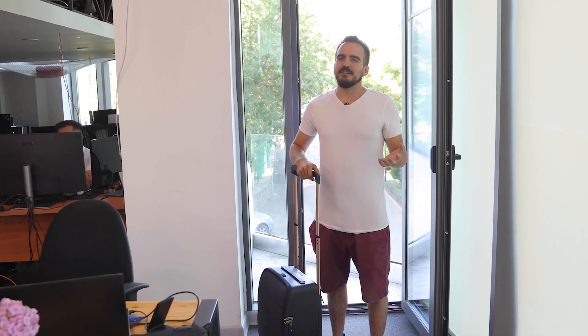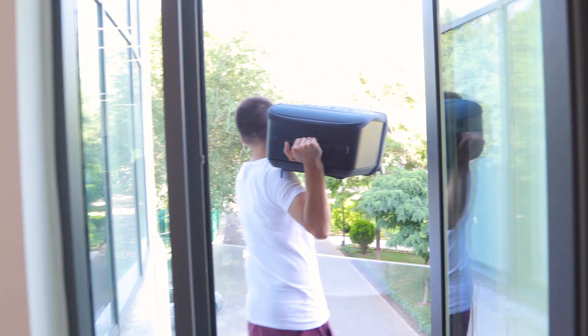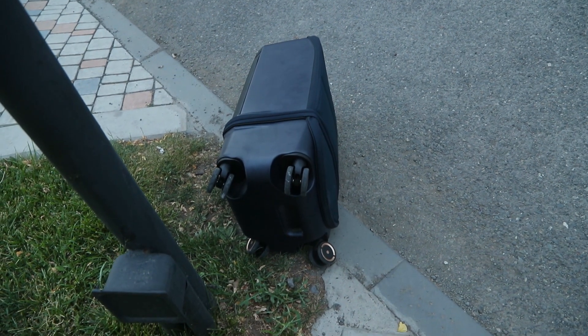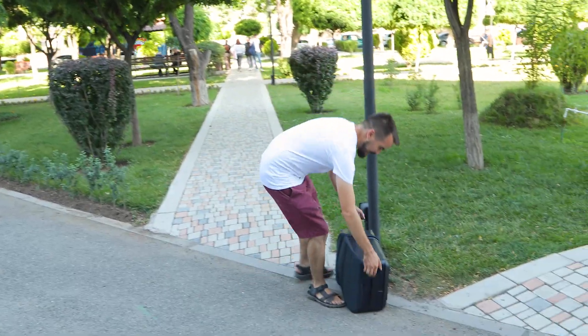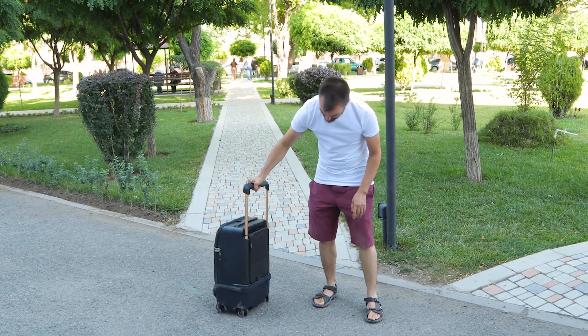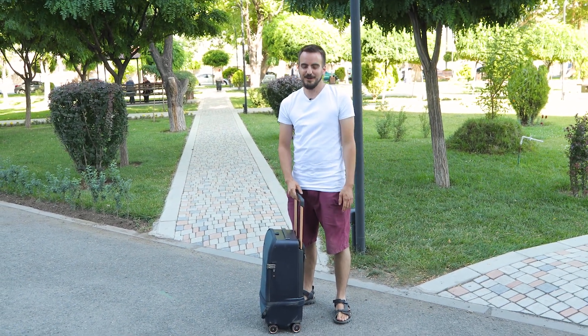But one last thing before we go — let's do a durability test, shall we? This is a piece of luggage after all. Let's treat it as if the people at baggage handling had butterfingers and maybe they dropped it from a parked 747 passenger plane. Obviously we couldn't get a 747 on such short notice, but this is the next best thing — let's throw it from the office and see what happens. Ready? Drop that sucker! Bingo! Alright, let's see what it looks like. Moment of truth. It's a little bit dusty. The wheels are fine. It looks like it survived — it's all good, ready to go.